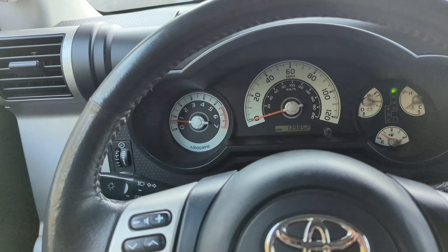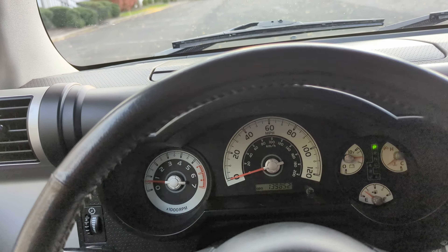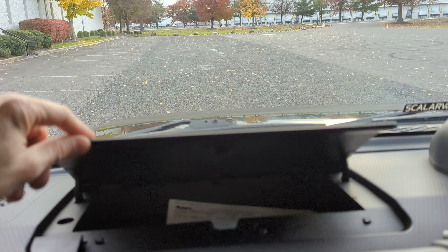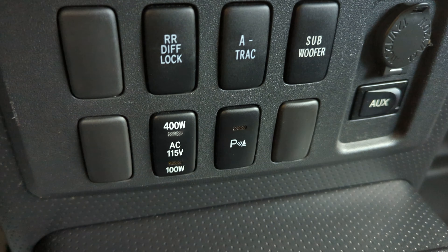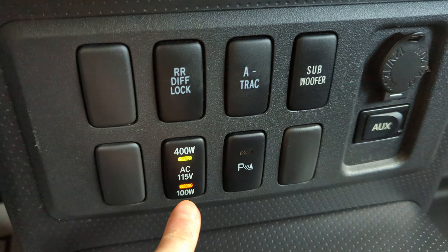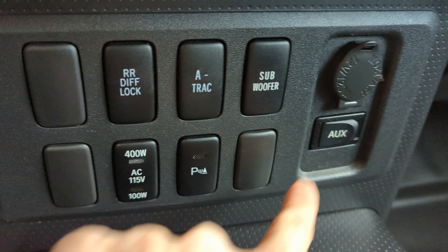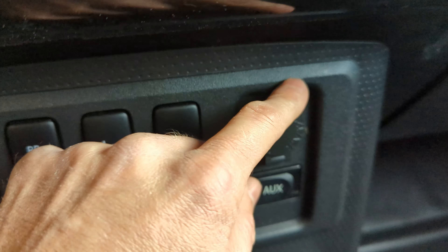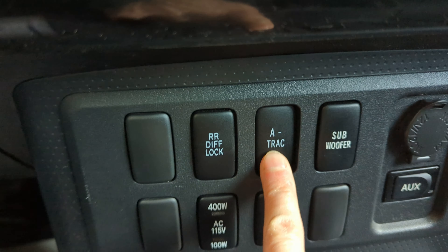Horn works, right turn signal works, storage compartment. It has all these options here: the power inverter, parking sensors, AUX, subwoofer, traction control, and rear differential lock.